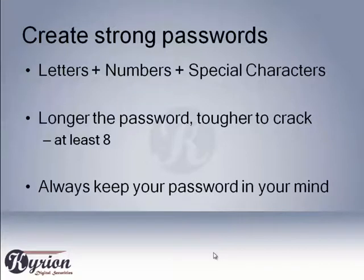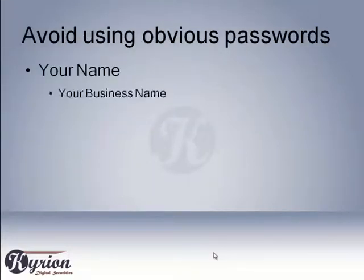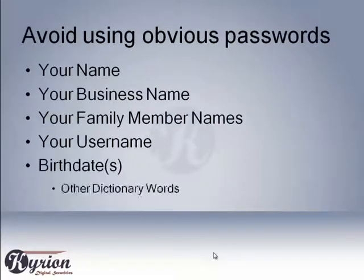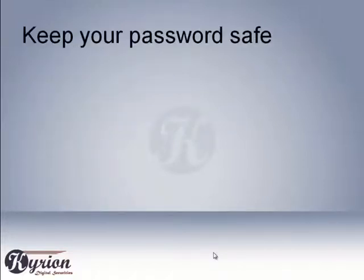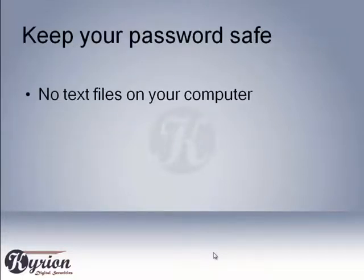Choose a password you can remember without writing it down. Avoid using obvious passwords such as your name, your business name, family members' names, your username, birthdays, or other dictionary words. Keep your password safe — don't leave it in a file on your computer or as a sticky note on your monitor.